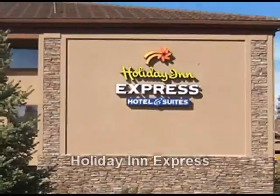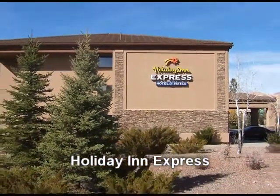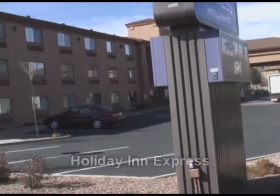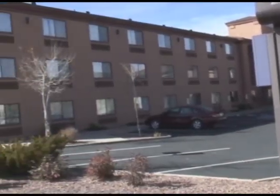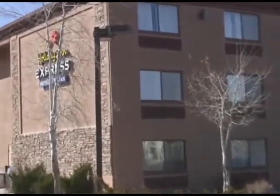Next is the Holiday Inn Express. In addition to standard hotel rooms, this property features unique themed suites paying tribute to such southwest icons as Route 66, Doc Holliday, and Zane Grey. The Holiday Inn Express has an indoor pool and spa, and like the other properties in Tusayan, your rate includes continental breakfast.